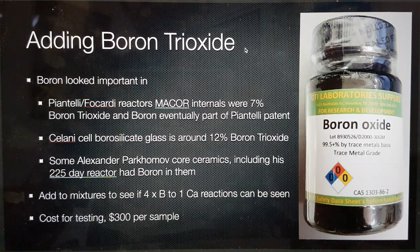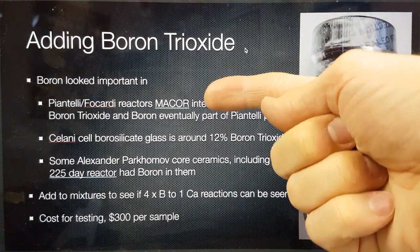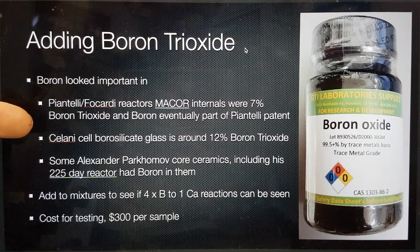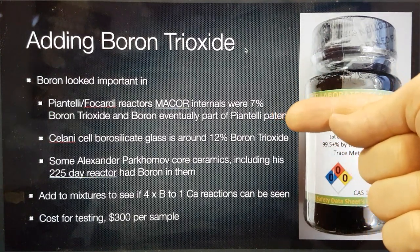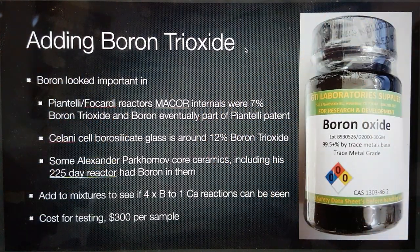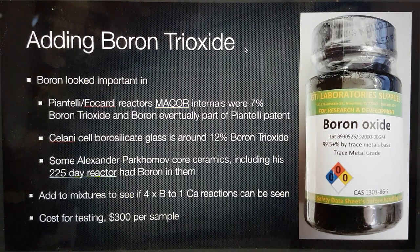When we were with Piantelli in January 2015, he told us that the inside of his reactors were made from macor, which comprises about 7% boron trioxide. Eventually, boron featured in Piantelli's updated patent as the second most preferential secondary material to receive the ejected protons, which I have concluded are likely a balancing reaction from the interaction of exotic vacuum objects with the primary material — in this case, nickel.